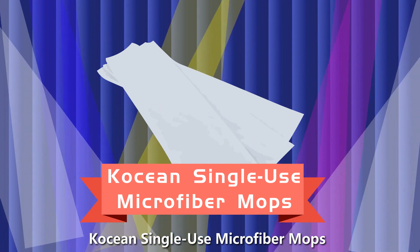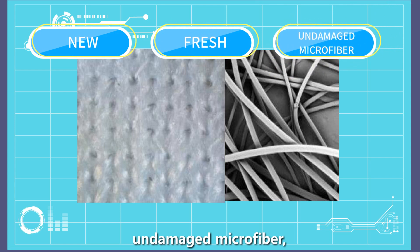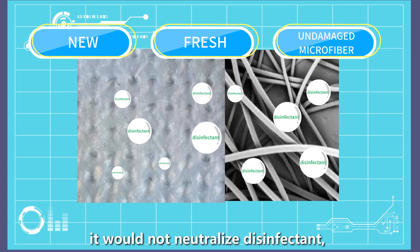Ocean Single-Use Microfiber Mop. This is made of new, fresh, undamaged microfiber. It will not neutralize disinfectant.